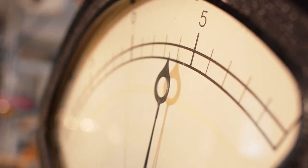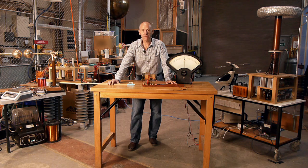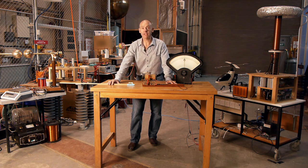About 10 years after the discovery of the motor effect, Michael Faraday made another important breakthrough in the discovery of electromagnetic induction. Faraday reasoned that if electricity and magnetism gave you movement, then maybe movement and magnetism could give you electricity.